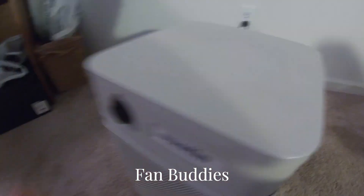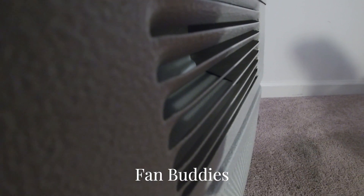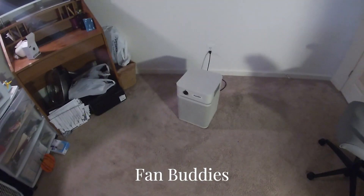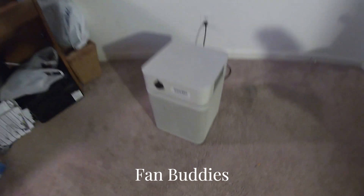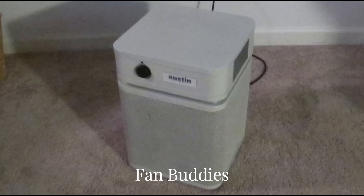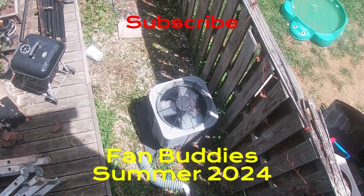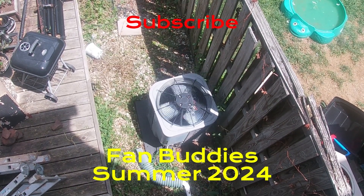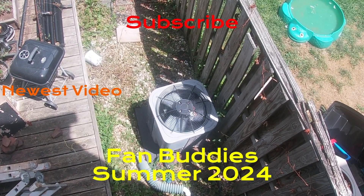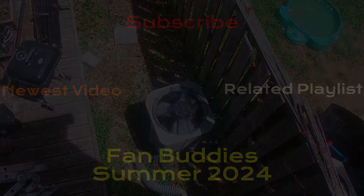I'm gonna shut it off now. I'm not gonna wait for a spin down. Here it is. Thank you for watching. Bye.